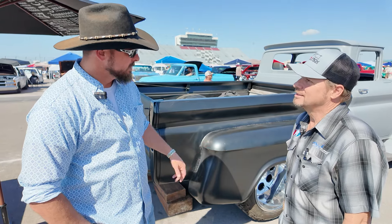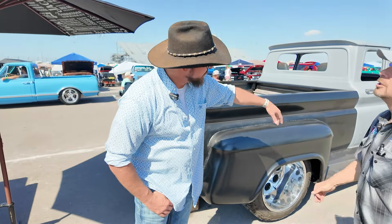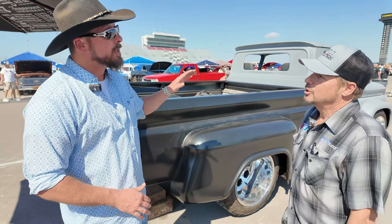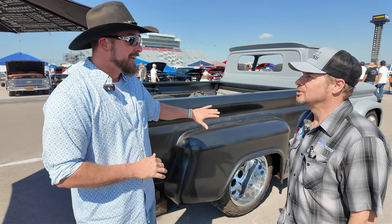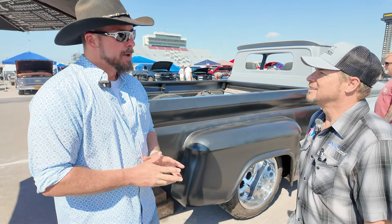I was still very apprehensive about bringing it. Getting it on a trailer — we had to take off the running boards, the front bottom of the fender, and put really narrow tires on it to even fit on the trailer. I was worried about hitting a big bump on the highway. I was like, I don't want to bend nothing. This has taken two years to get it here and I don't need any more setbacks.